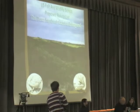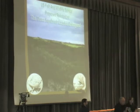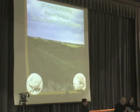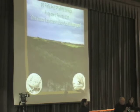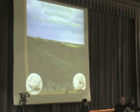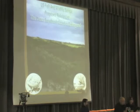The dune sagebrush lizard is basically a habitat specialist that lives only in shinnery oak sand dunes of southeast New Mexico and west Texas. The lizard lives the majority of its life in a single dune, where it feeds, breeds, nests, and dies.